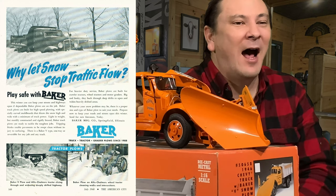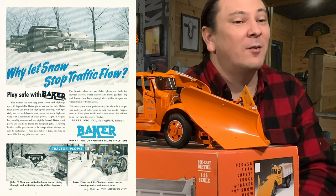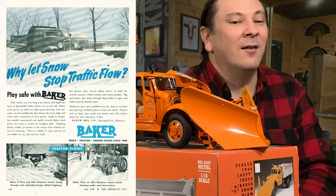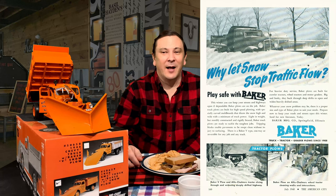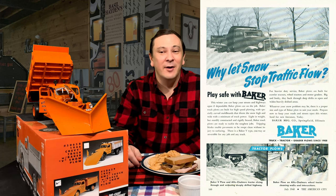These plows were built for high-speed plowing with their specially curved mold boards that threw the snow high and wide. These plows also required less truck power because they were light in weight, which came in handy in my old GMC. Even though they didn't weigh a lot, they were rigidly braced and sturdily constructed. Baker V plows had tripping blades to allow the streets to be swept clean without damaging the pavement surfaces. I really liked these plows — they did a great job for us in normal to heavy snow, and were even sturdy enough to tackle that 102-inch record snowfall.